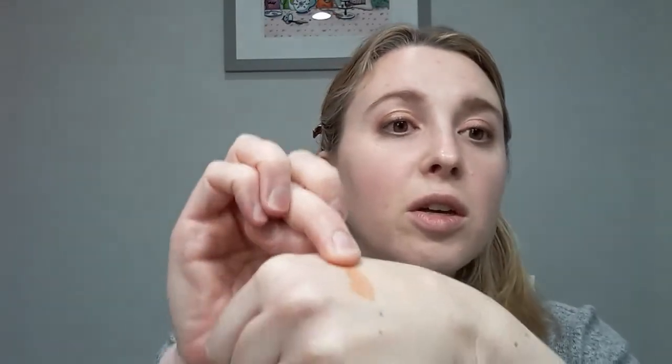Let's start with swatching — this is the blush. Let's see how much it sheers out. Their cream blushes are really easy to work with, they have a very light texture, they don't get tacky or sticky, and they're really pretty easy to sheer out. You can see how easy that was to work with.